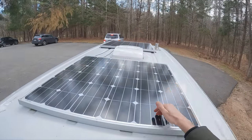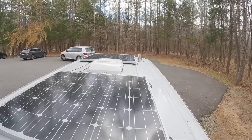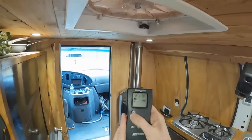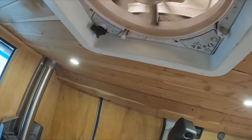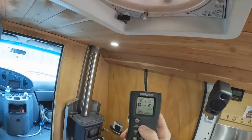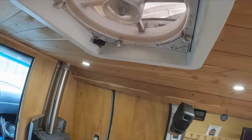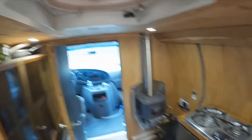Up top I have my two solar panels, and in between you can see the Max Air fan. Each one is 150 watts, so in total I have 300 watts of solar. Here is my Max Air fan, which works with this remote that I keep right here. I can control the speed — right now it's on 10% but I can put it all the way up. I use it mainly to expel air and keep it circulating, and also for cooking to get rid of all the smells.